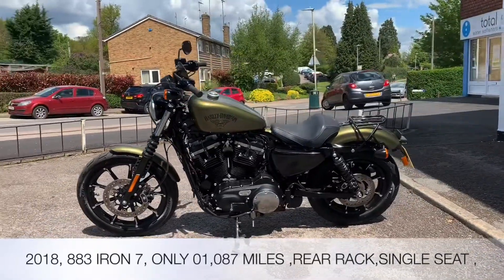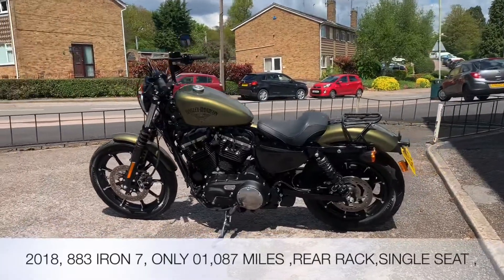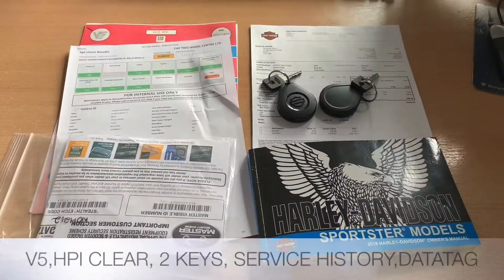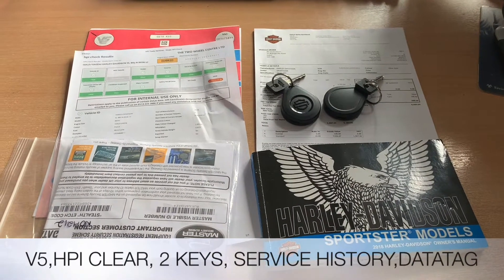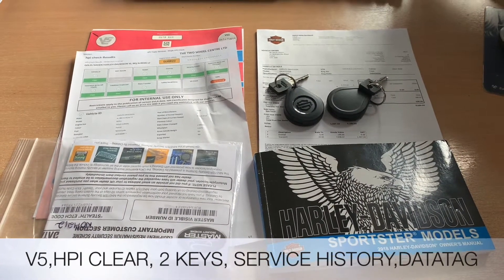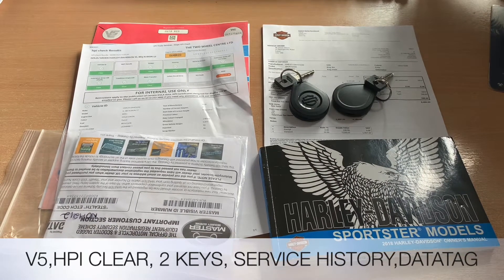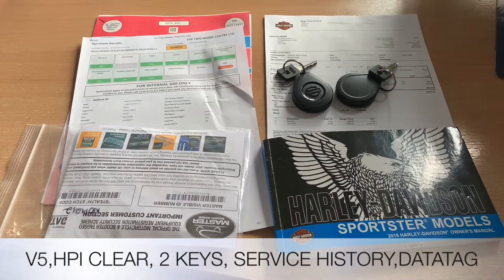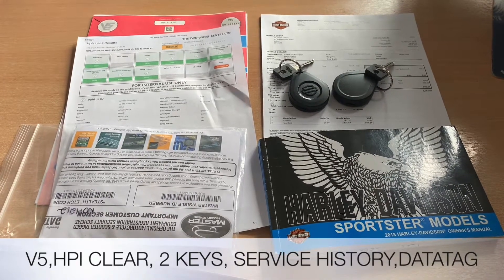and the super reach solo seat, but we also have the standard Harley seat too. Documentation that comes with the bike is the V5, the HPI certificate which is all clear, the service history, invoices from Harley for purchase and accessories, and also two sets of keys including the steering lock and the keyless go fobs.